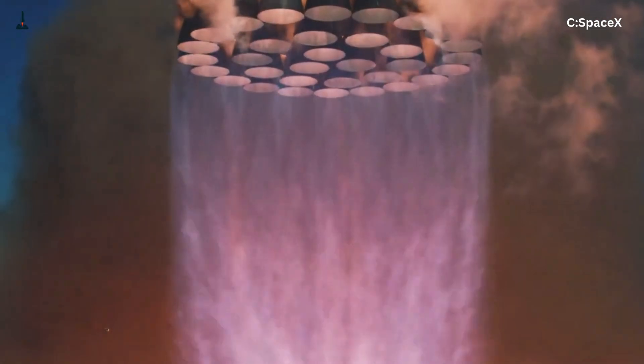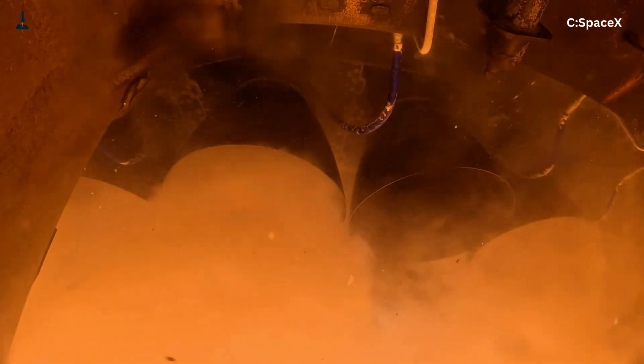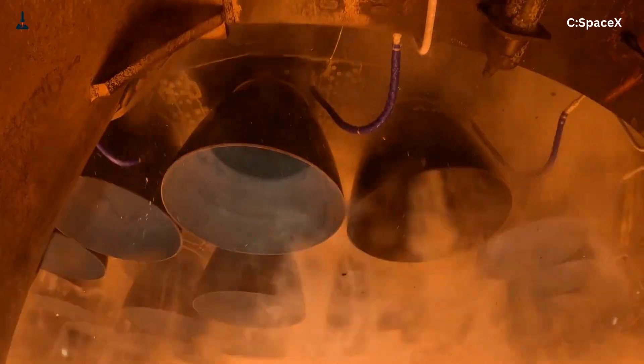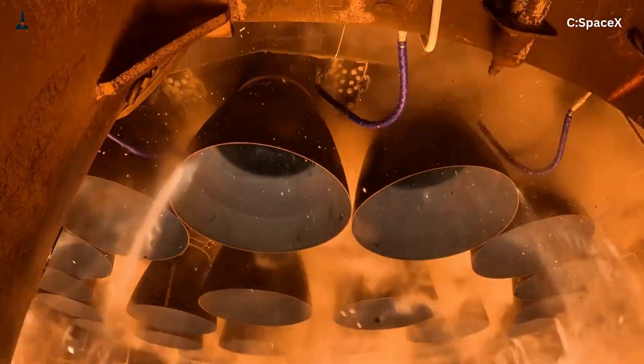And this isn't theory. Early Raptors actually melted themselves during test fires. The pressures and temperatures were so extreme that no metal could survive long enough for repeated flights. Elon Musk himself once said, 'The hardest part isn't making it fire once. It's making it fire a thousand times.' So, what changed with Raptor 3?